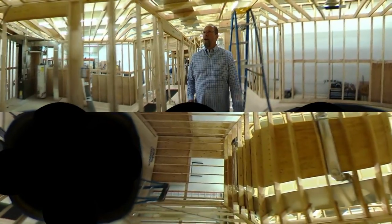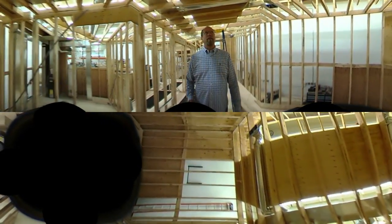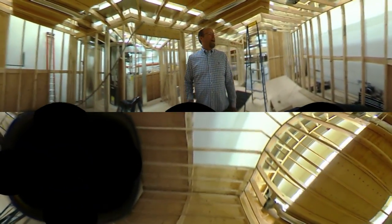Through the house, we go up the stairs and we take a look at the framing. We have lots of problems with the framing on the headers and also on the joists and the modified joists.